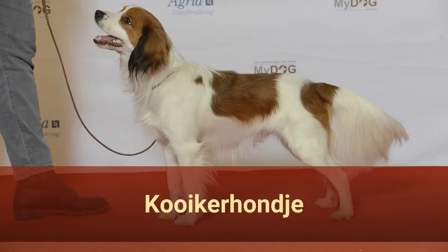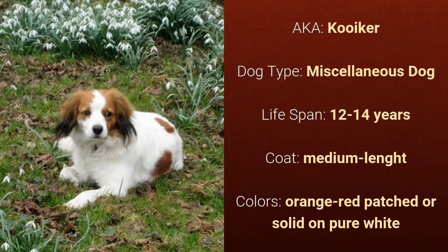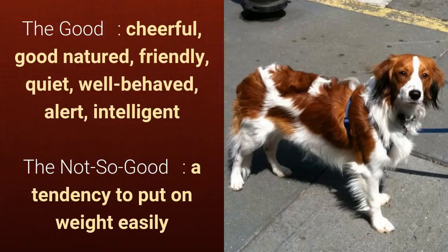Number 4: Kooikerhondje, also known as Kooiker. It is a miscellaneous dog and it has a lifespan of 12 to 14 years. It has a medium-length coat and it comes in orange, red patched, or solid on pure white. What's good about this dog breed is that it's cheerful, good-natured, friendly, quiet, well-behaved, alert, and intelligent. What's slightly bad is that it has a tendency to put on weight easily.